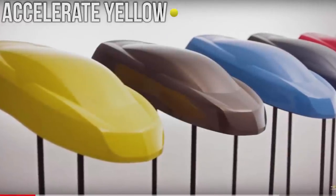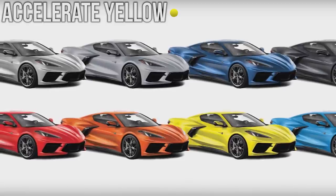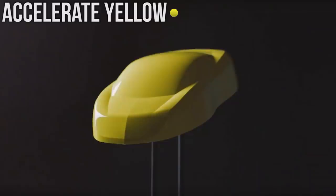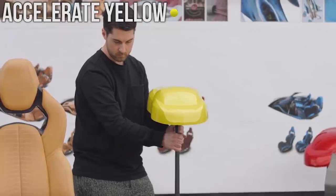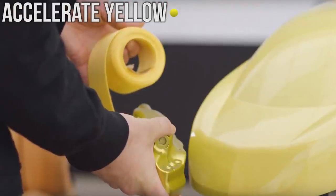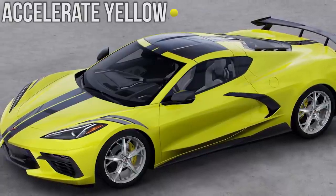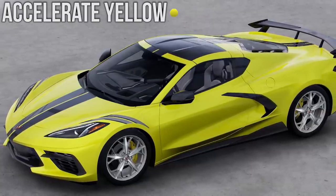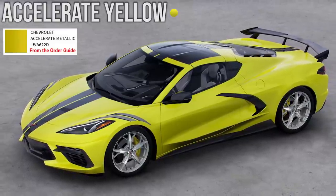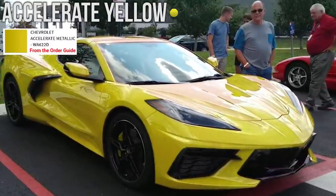Next up we have Accelerate Yellow and this is one of the only colors on this list that we don't actually have real life photos or videos of. So what I'm going to do is show you guys a lot of different snippets from Corvette's YouTube channel where they kind of show off Accelerate Yellow on model cars so you can get an idea of what it looks like. The color doesn't look a lot like the configurator color, so I've also thrown up a picture from the official order guide and Photoshopped it to give you a better idea of what the Corvette Accelerate Yellow would look like.